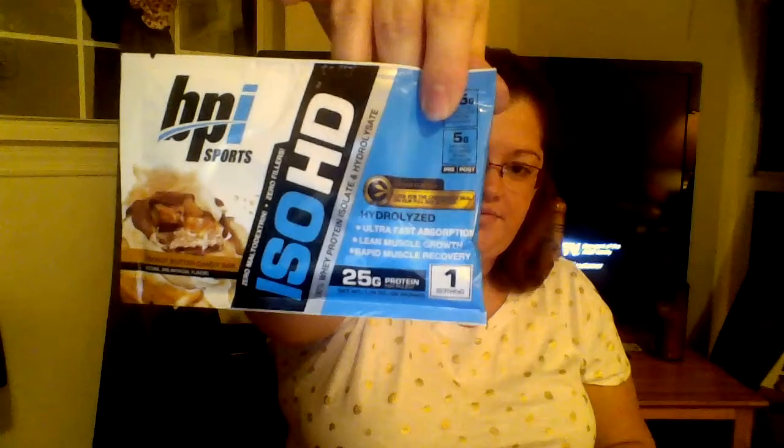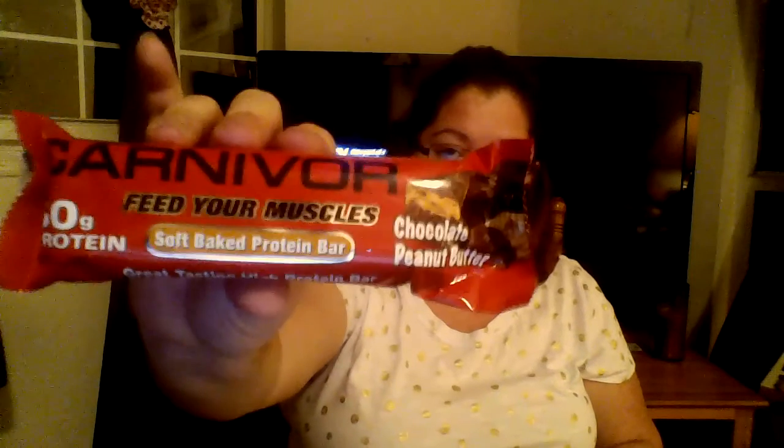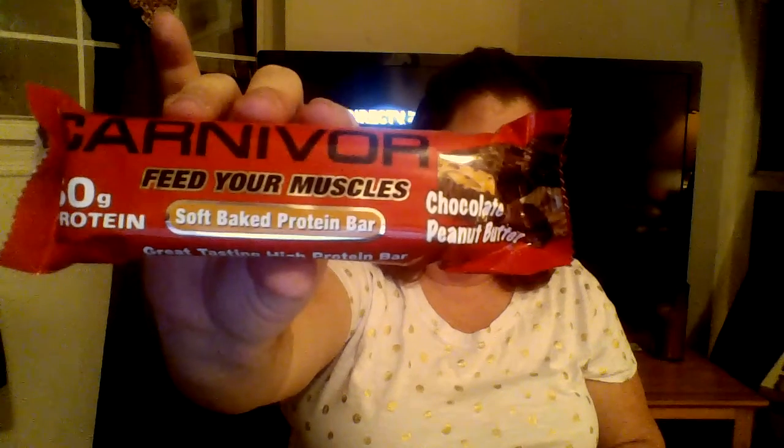And then we have another Whey Protein — the ISO HD in Peanut Butter Candy Bar, one serving as well. And then the very last thing in here is a huge thing — it's called Carnivore Bar. It says "Feed Your Muscles" — Soft Baked Protein Bar, great tasting, high protein bar in chocolate peanut butter. This thing is huge and it is so heavy. It is 3.2 ounces, 30 grams of protein. That is a huge bar.